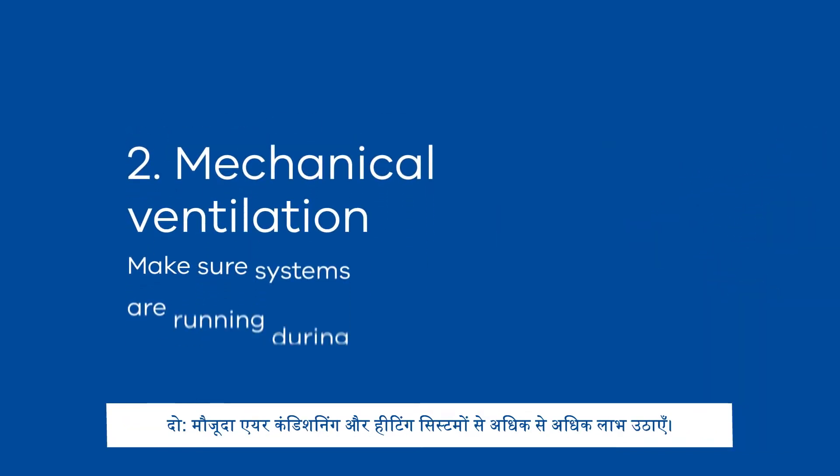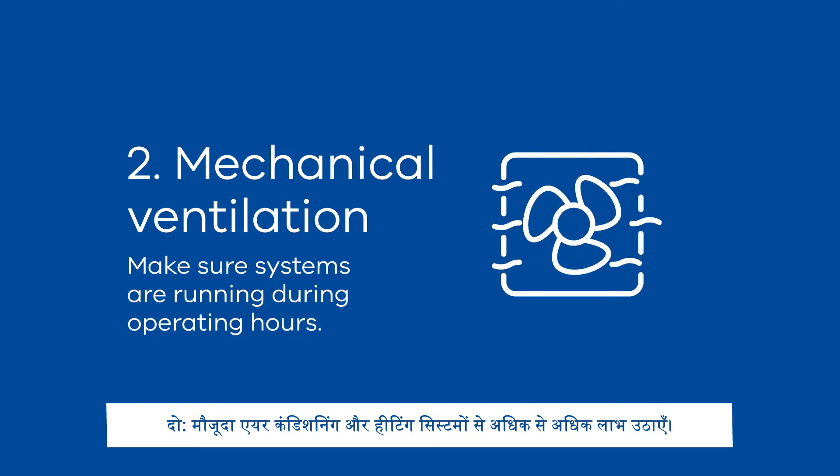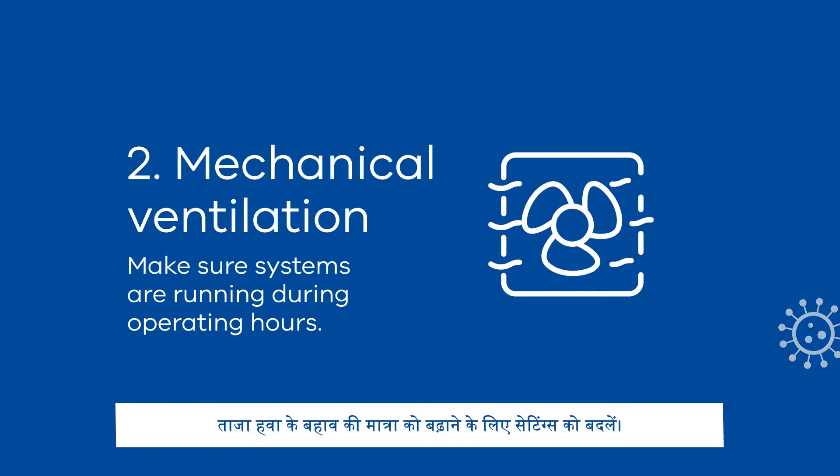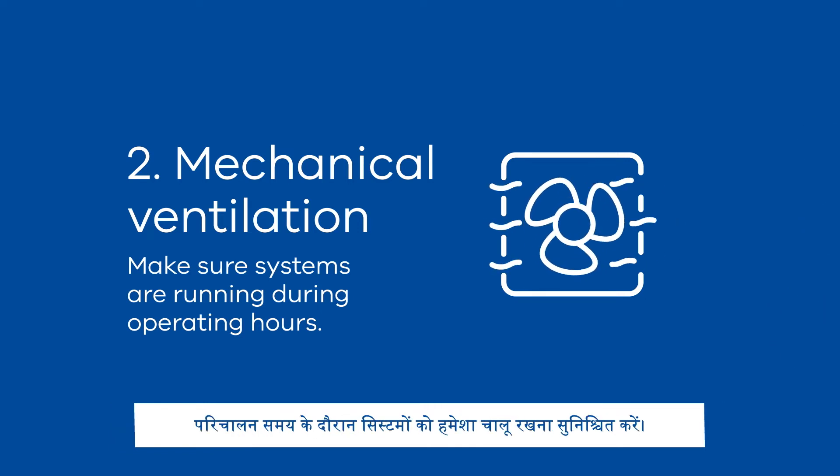Tip 2: Make the most of existing air conditioning and heating systems. Change the settings to increase the amount of fresh air circulating, and make sure systems are always running during operating hours.